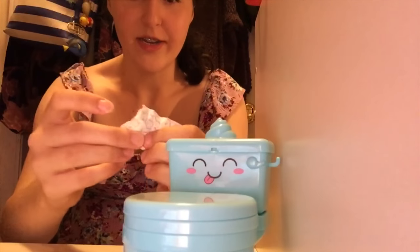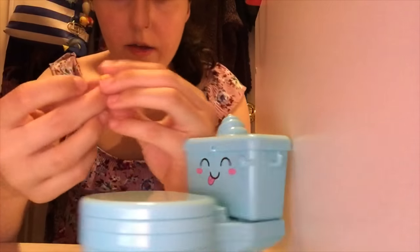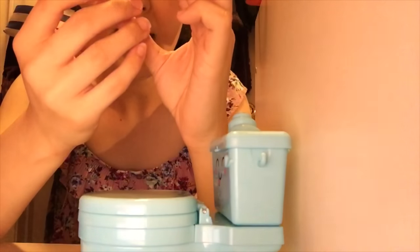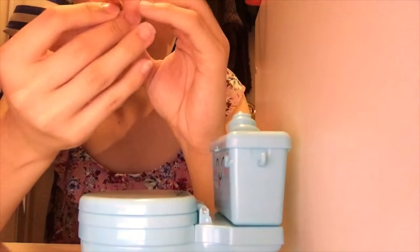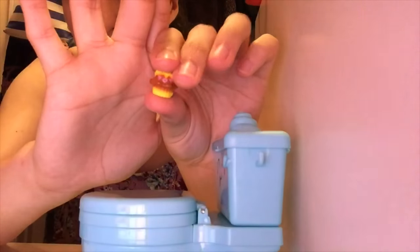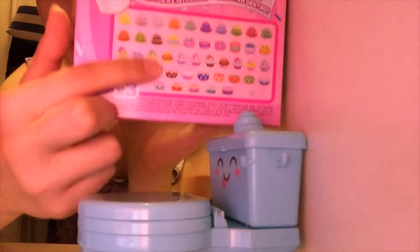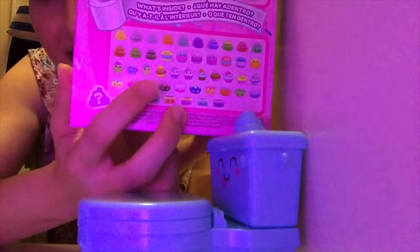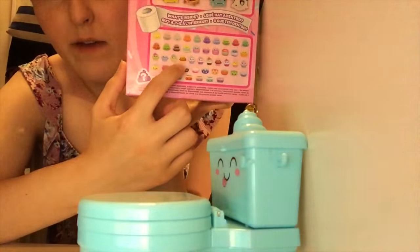We have this little guy — I think it's a cupcake. Very cute. I'm going to see which one it is on the collector's guide. He's right there — you can see that one.